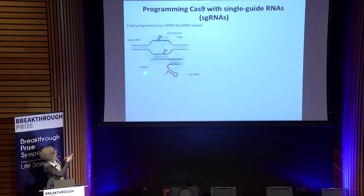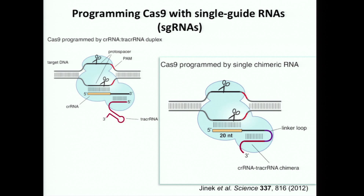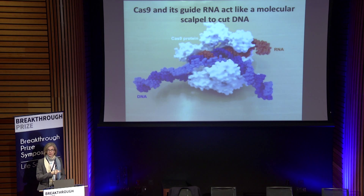Once Martin Jinek in my lab figured this out, he realized — like a good biochemist — that he could simplify the system relative to what nature had done. He created a chimeric single guide RNA that has the targeting information and the Cas9-binding information in the same molecule. This RNA can be programmed by simply changing a 20 nucleotide sequence to direct it to different sites in a DNA where we want to introduce a double-stranded break, and have this protein go to that site and create the break.